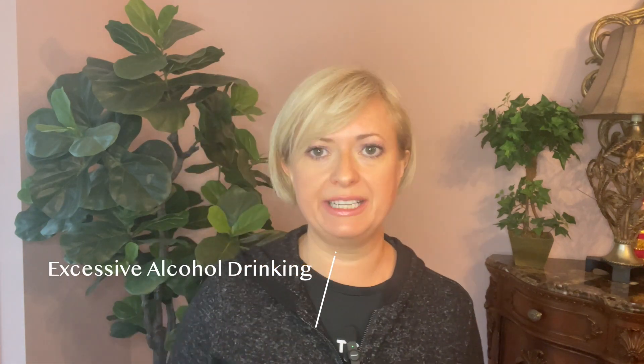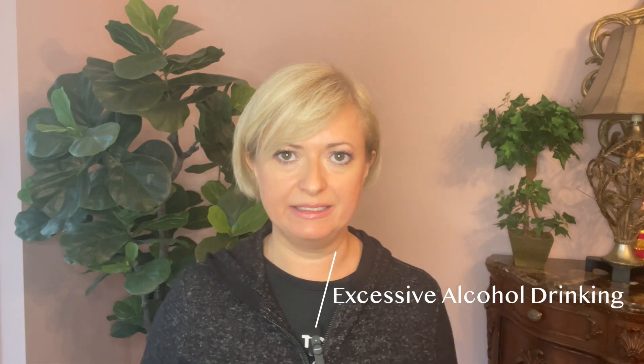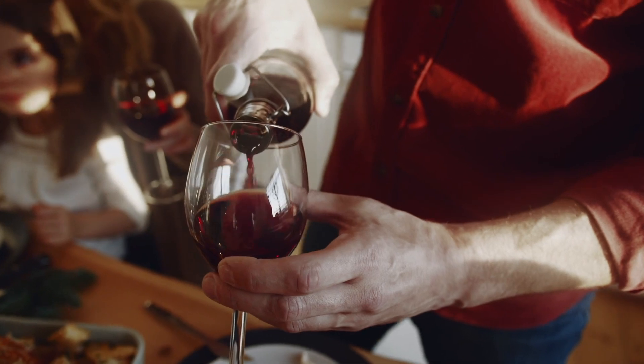Number six: smoking. This is the big one. People who smoke have really dried out, wrinkly skin. Why is that? Smoking depletes antioxidants in your body, and this is why this happens. Number seven: excessive alcohol drinking makes you age faster. Moderate amounts of red wine is good for you, but when you drink every day a lot, it's not good for your skin.